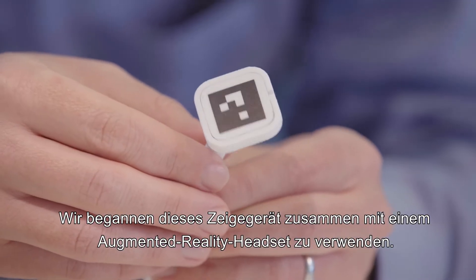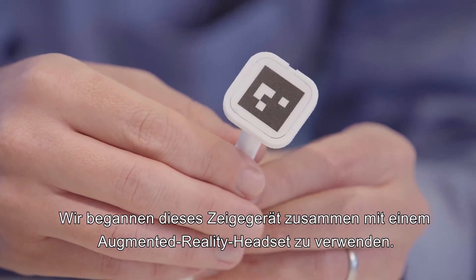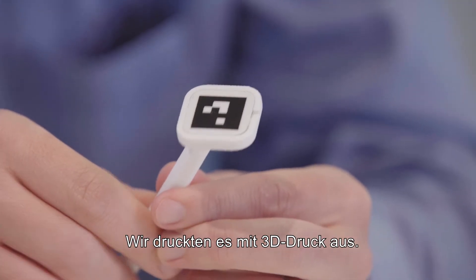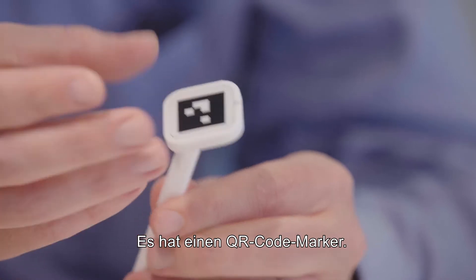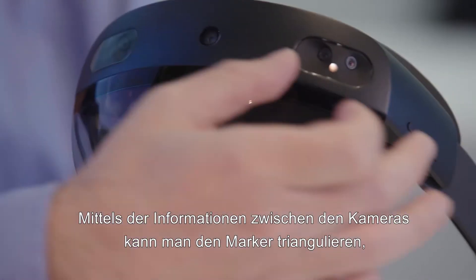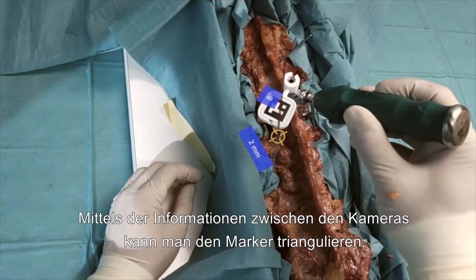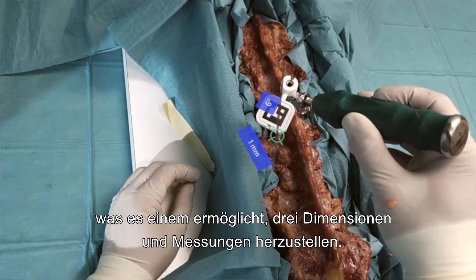We started to use this pointing device together with the augmented reality headset. We printed it out with 3D printing. It has a QR code marker. Using the information between the cameras, you can triangulate the marker, which gives us the possibility to do three-dimensional measurement.